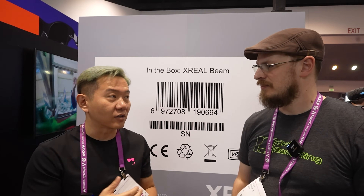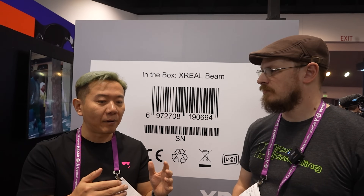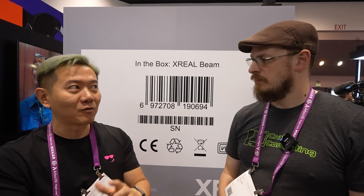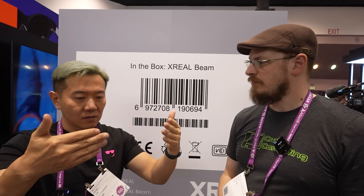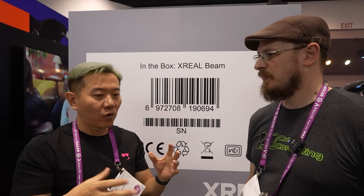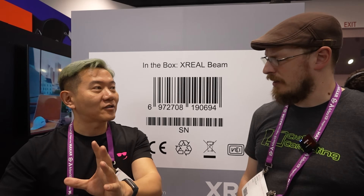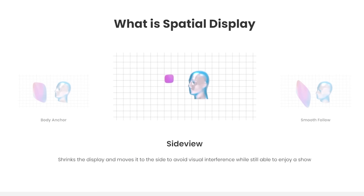The third mode is what we call side view, which is built on smooth follow. If you want to go to the bathroom from your living room, even though you can see through the AR glasses, because of the image quality and brightness it still interferes with your line of sight. With side view, you can shrink the display to a smaller window and move it to the side — so you can still watch the video going on, more like a Google Glass-type experience, but it doesn't interfere with your vision.